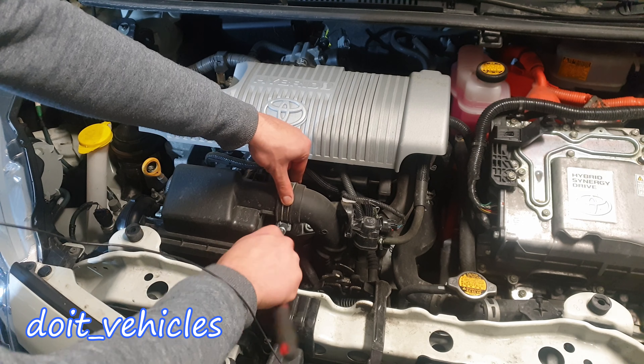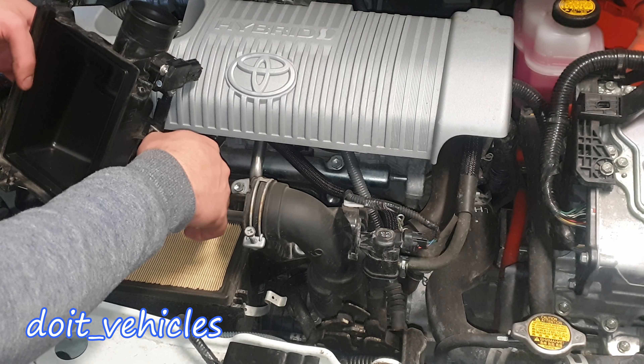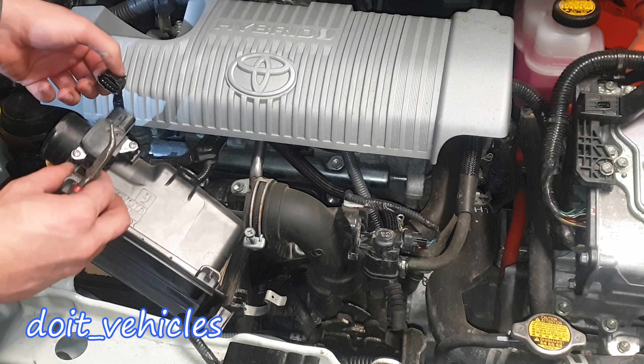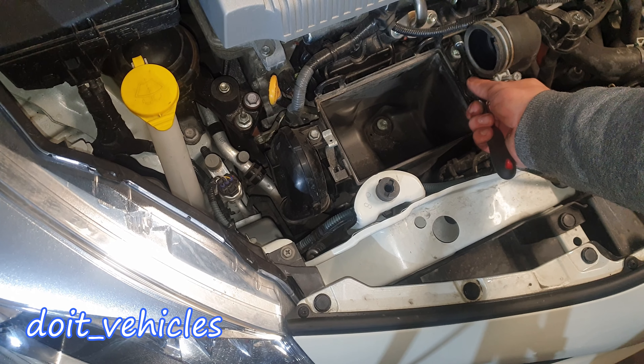Now we've got here a plastic clip on the side. Just press on it and unplug the sensor. This housing is held on by 2 10mm bolts — one here and one on the side.